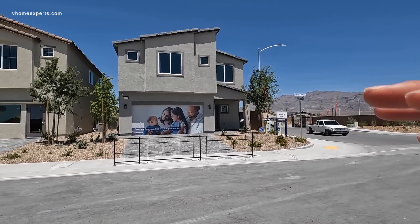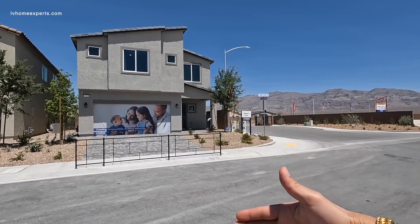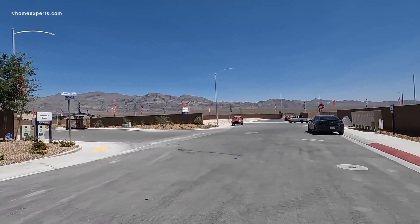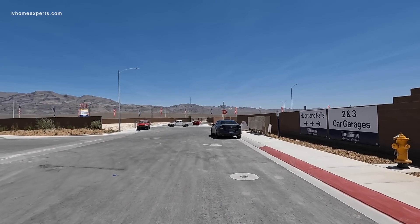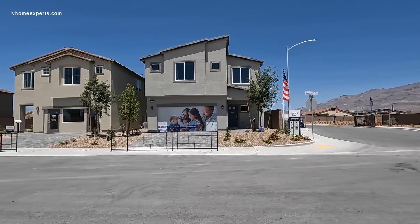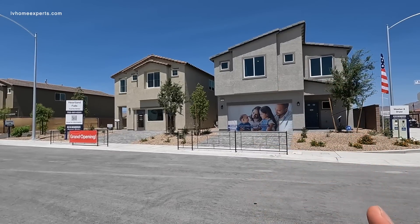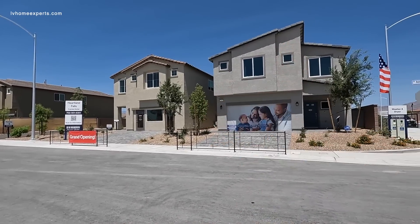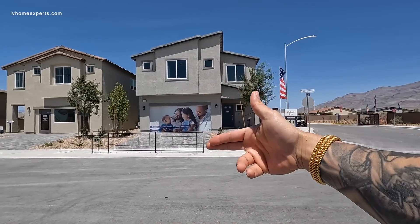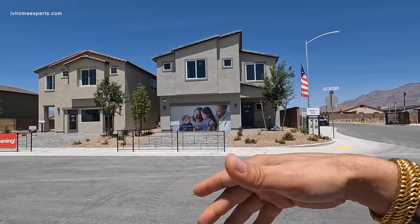These are actually spec builds, meaning they build the property for you — permits have already been pulled. Believe it or not, there's nothing currently for sale because they're pretty much sold out. You can get on the interest list by reaching out to me and I'll connect you with my sales contact Danny Lush. I'll also get you some incentives. There's no charge whatsoever to hire a real estate agent to walk you through this transaction.